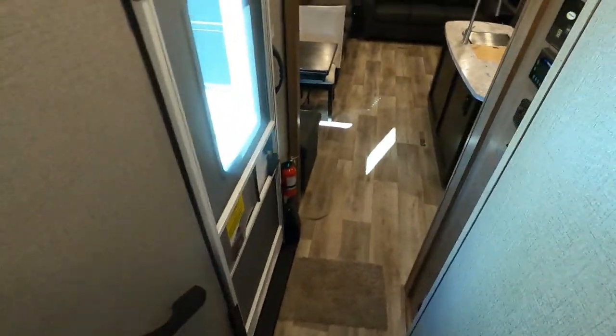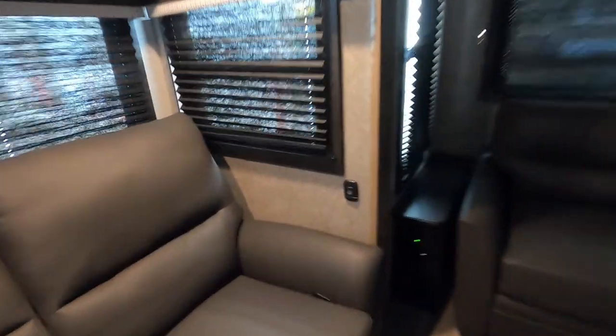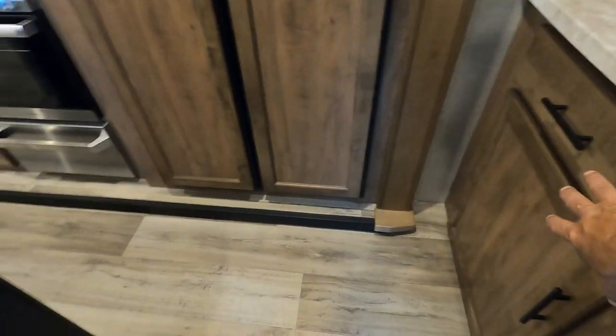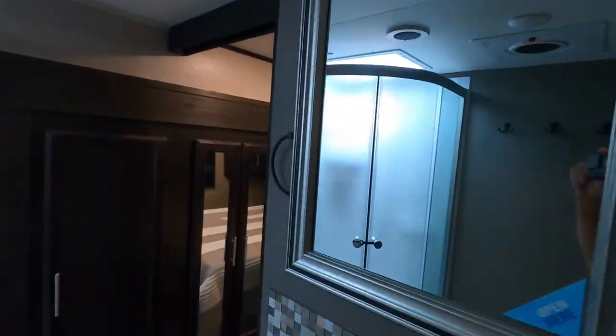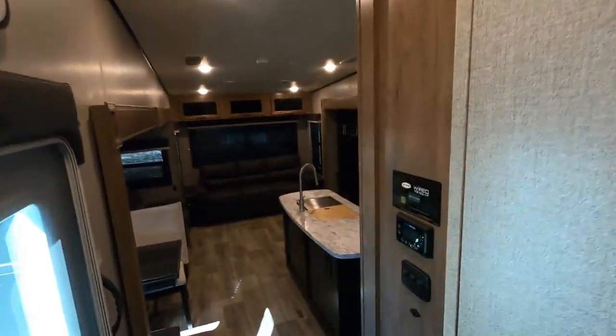When leaving the campsite, one important door to secure for travel is the bathroom door — make sure you snap it closed. Come to your control panel and hit number one to shut off all the interior lights. That will reveal any individual lights you still need to shut off. Turn number one back on. Check that all doors and drawers are closed, especially the recliners — nothing should impede your slides from coming in. Strap your chairs down using the safety straps underneath. In the bedroom, make sure the wardrobe slide is secure and out of the way, and snap the bathroom door back.